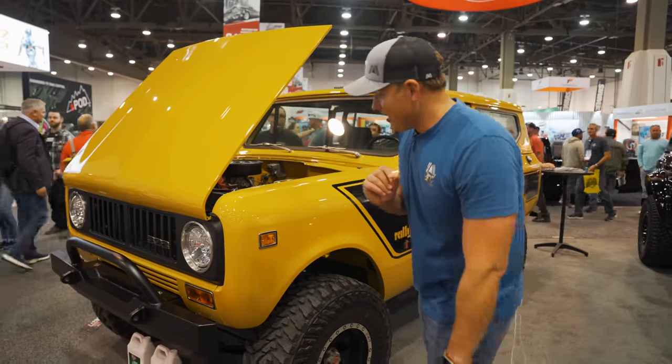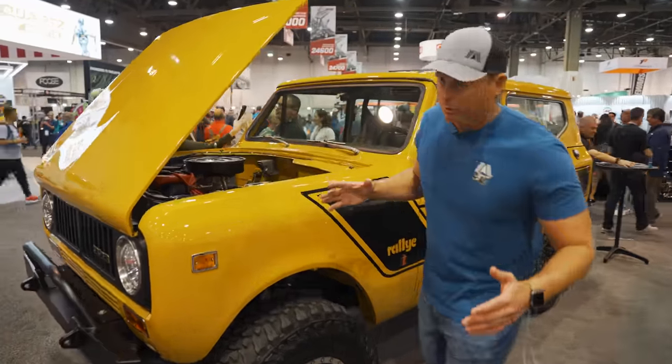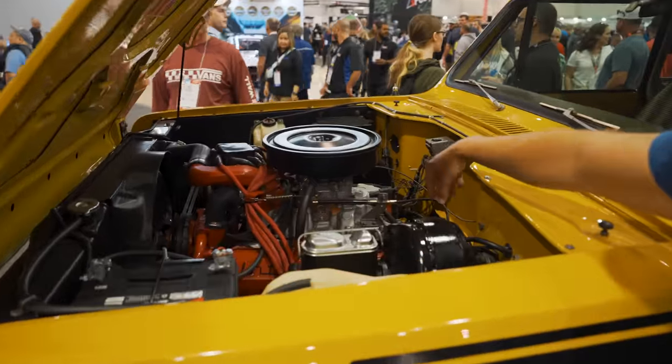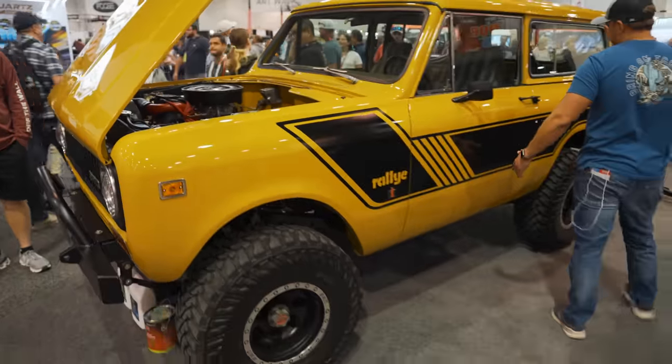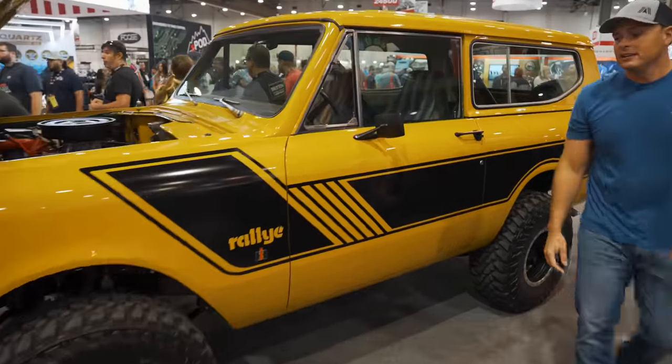This is not a Bronco, but it is an International Scout — very similar body lines. I like these a little bit better. Wider wheelbase makes it so you're not as top-heavy. We got the 392 engine underneath here, the original that has been restored and modified. I love how clean these lines are. The interior is super dialed. This is a really beautiful classic International Scout.